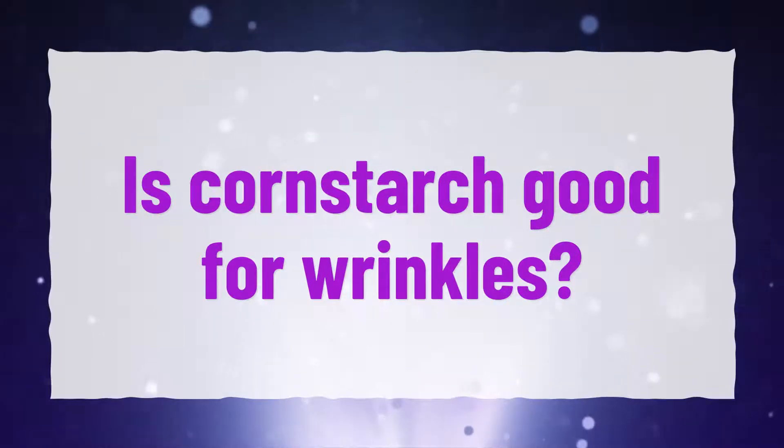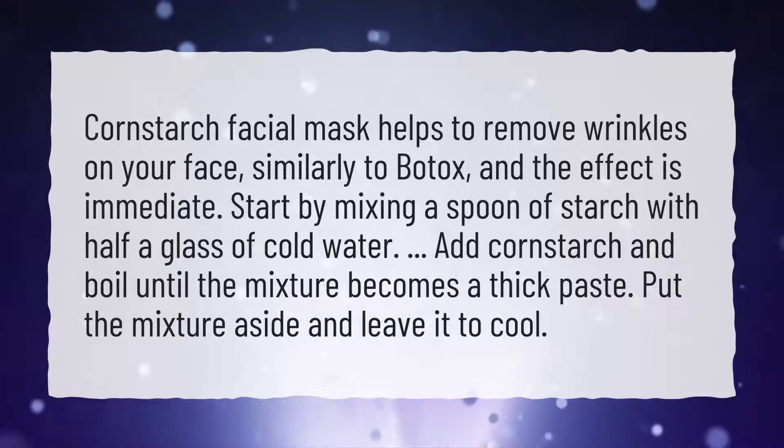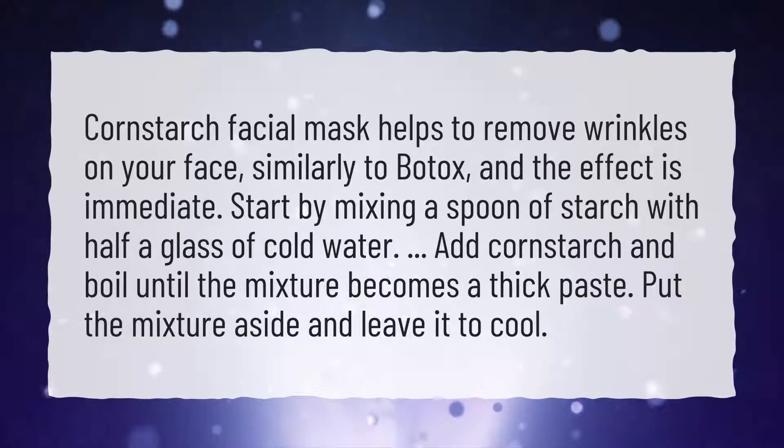Is Cornstarch Good for Wrinkles? A cornstarch facial mask helps to remove wrinkles on your face, similarly to Botox, and the effect is immediate.